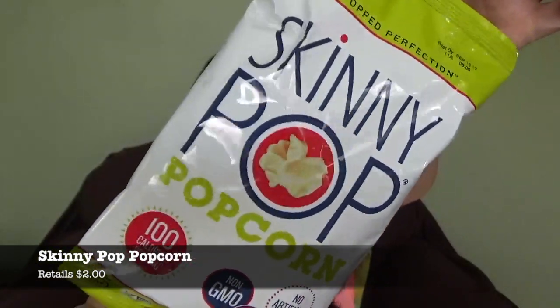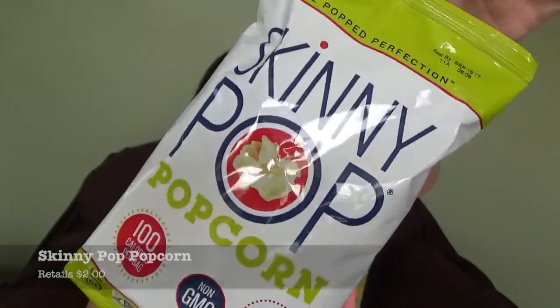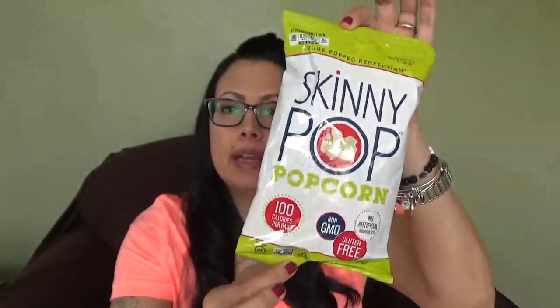Skinny Pop popcorn, retailing for $2. The snack of the month is one of Rebecca's favorites — salty, yummy, and totally guilt-free. It's only 100 calories for this whole bag. Fantastic.